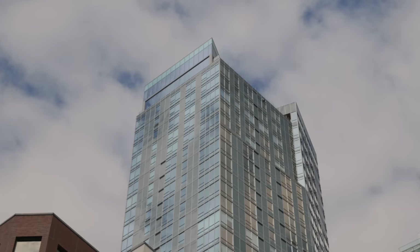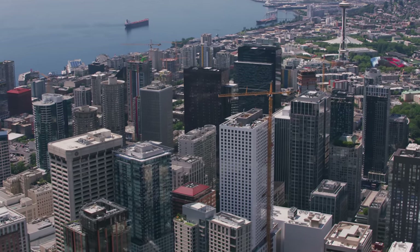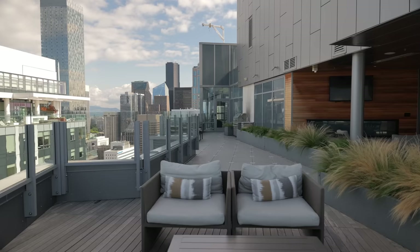When looking for a condo in downtown Seattle, it can get pretty overwhelming seeing all of the high-rise buildings around us. Today, I'm going to break down some of the best condo buildings that you can buy into in the city. I'm on the top of one of my favorite condo buildings — you'll have to stay till the end of the video to find out what that is. My name is Monica Church. I'm a residential real estate agent here in Seattle. I absolutely love helping people find a condo to live in, so if you need help, you can contact me below in the description box.